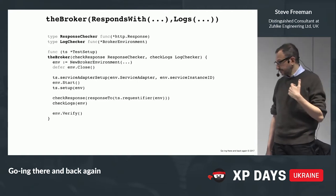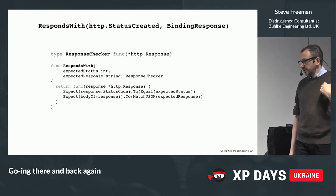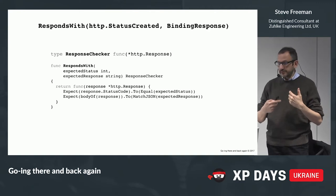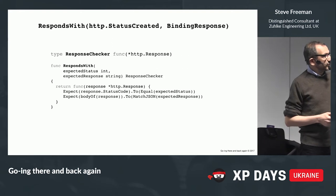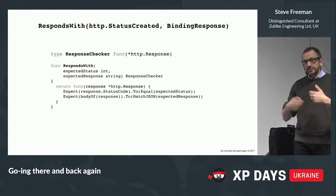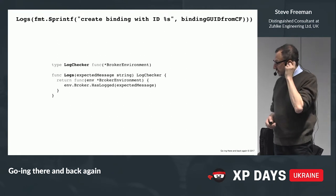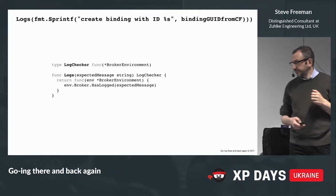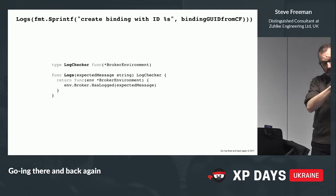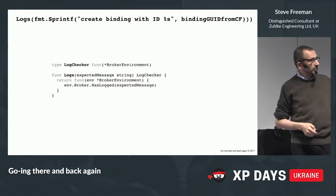There's the same behaviour where we call the service adapter first because we have to set up the environment variables before they pass through. The thing that's slightly confusing, depending on your experience, is the function that returns a function — it's effectively a closure. The reason we do that is indirection in time. Here we're checking the status code and the JSON body. The log checker does something very similar. It's these levels of language — a shim between the test and the supporting objects.